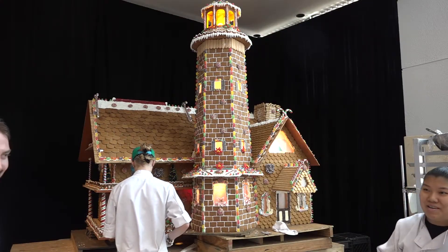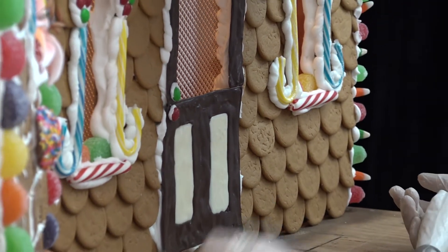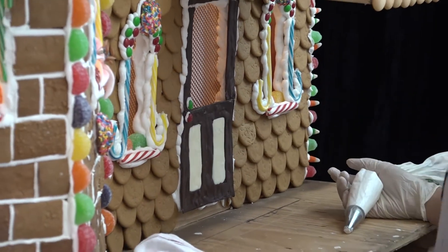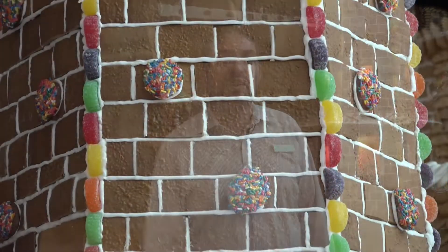We have our annual gingerbread house that we start to create about two weeks before Thanksgiving. There's a lot of people who have forgotten about the tradition of the gingerbread house. We feel that we're one of the last hotels in Houston that continue to do the gingerbread house, and we're very proud of what we produce every year.